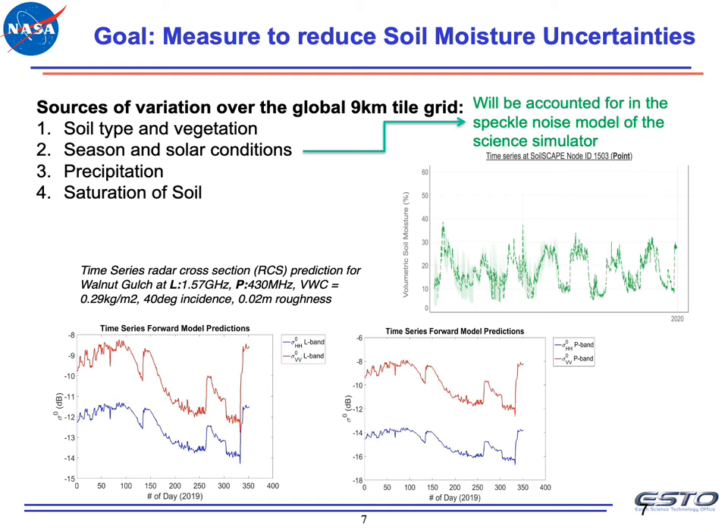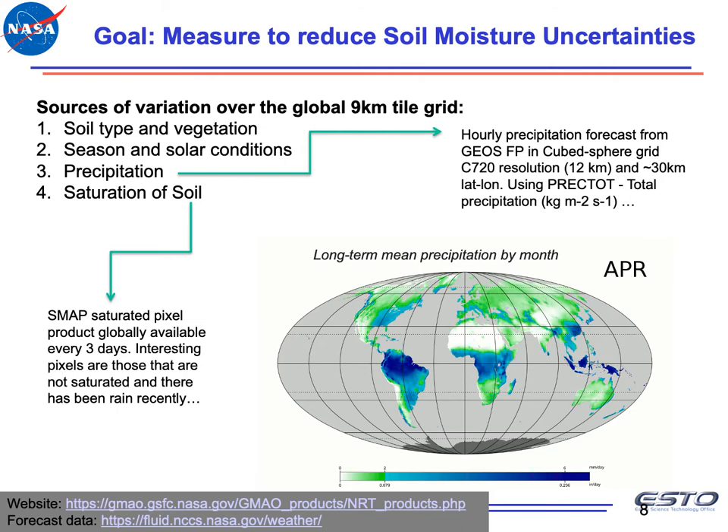On these plots, you can see the time series of soil moisture content collected by in-situ field sensors, showing lots of variation over the course of a year. Even our RCS prediction models in the L and P band show significant variation over the year, which needs to be accounted for. As a third source, soil moisture depends on precipitation, and we used forecasts from public databases mapped onto our nine-kilometer grid as a prior. As a fourth source, soil moisture uncertainty is a function of how saturated the soil already is — if it's already full of water, signatures won't change much even if it rains. For this prior, we use a SMAP saturated pixel product, globally available every three days.